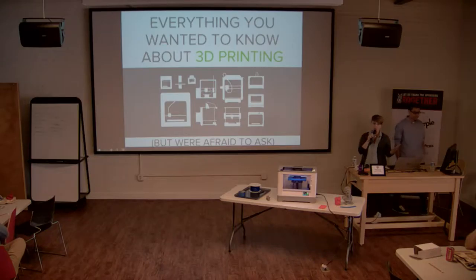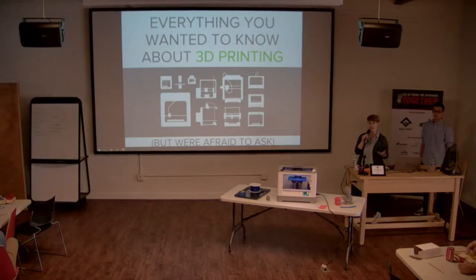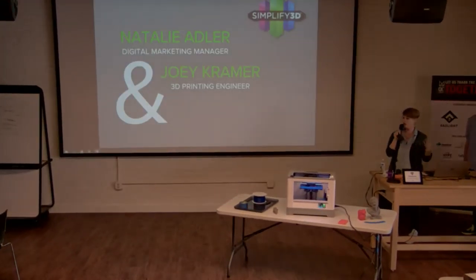Can you 3D print a pizza? That's the question posed today. We're here to talk about everything you ever wanted to know about 3D printing but were afraid to ask, diving into some of those common questions — starting with the pizza one.